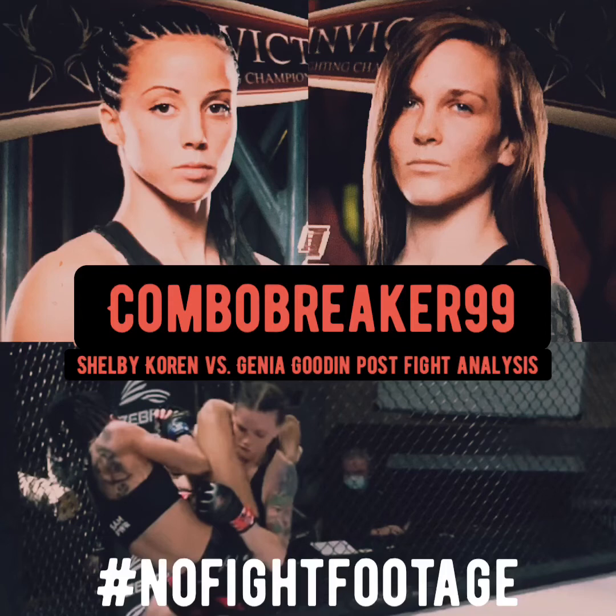Gina was able to get her own takedown, land a few good strikes on top, and once again it was armbar attempts back and forth — both of them going after armbars, both being really flexible and sliding right out of each other's attempts. I think the aggressiveness and the ability to escape submission attempts really favored Gina in this round again. Still close and competitive, but I gave that round to Gina.